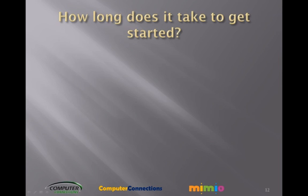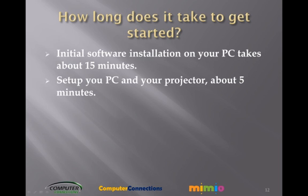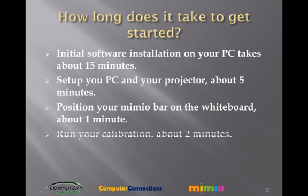How long does it take to get started? Initial software installation on your PC takes about 15 minutes. Set up your PC and your projector — about 5 minutes. Position your Mimeo bar on the whiteboard — about a minute. Run your calibration — about 2 minutes. Then begin your presentation.